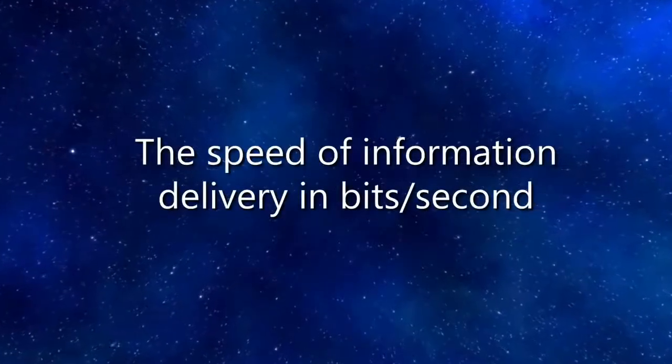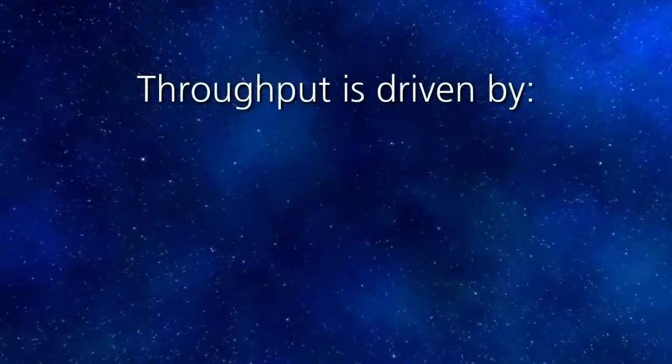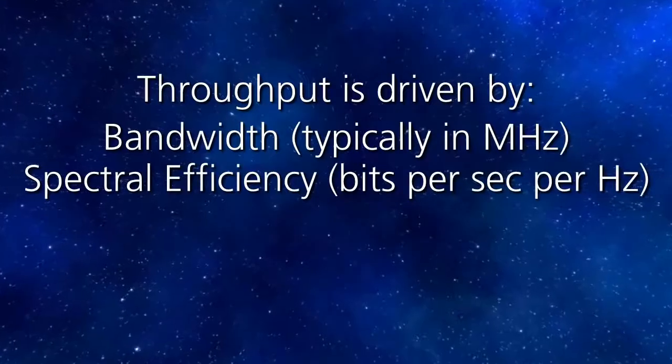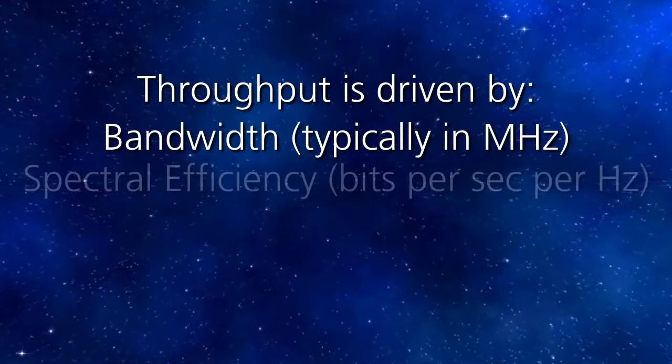Let's start with the first attribute of HTS, which is throughput. In very simple terms, throughput is the rate of error-free information delivered per second through a satellite channel or bandwidth — that's the number of bits, typically in gigabits per second, transmitted by the satellite. Since we're talking about a satellite that delivers higher throughput, how do we increase the number of bits transmitted per second? Throughput is a function of two things: bandwidth of the channel and spectral efficiency of the channel.